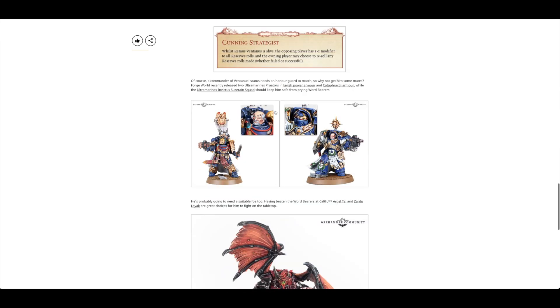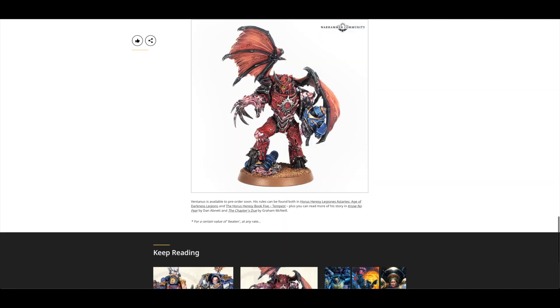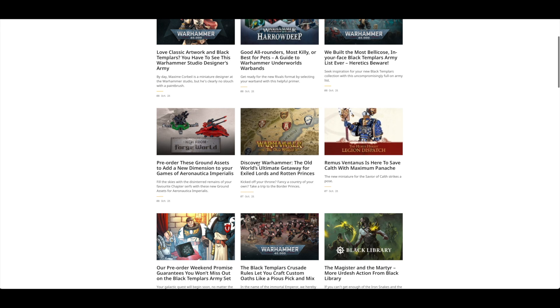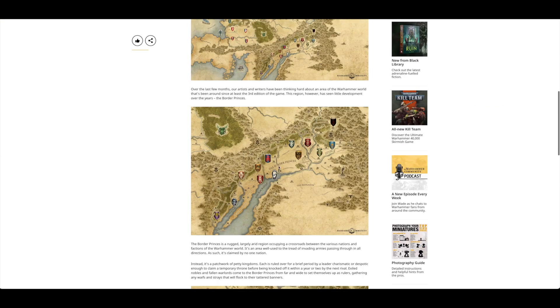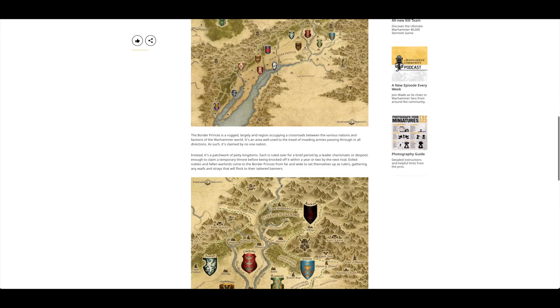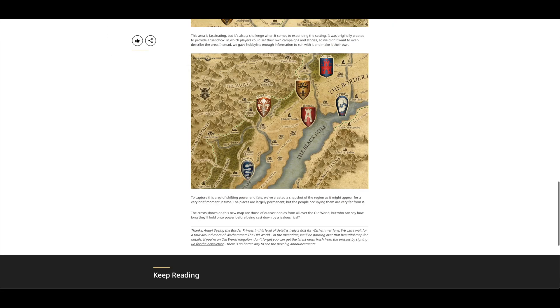There was also a focus on some of the other recently released minis in lovely paint schemes — the Praetor and the Terminator Praetor. There are some new maps for Warhammer: The Old World — you can zoom in and have a look at what's going on. You've got the Forest of Gloom there, and it's getting more and more fleshed out.